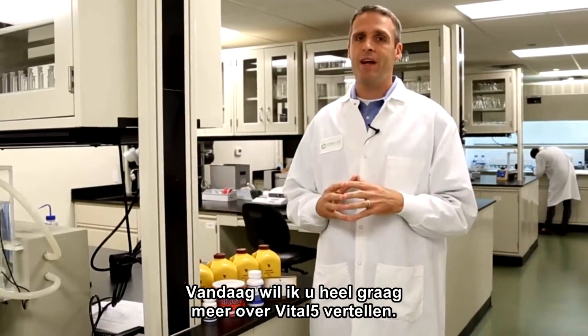Hello to all the millions of distributors out there in Forever. I'm Steve Hatchet, the Vice President of Manufacturing and Product Innovation. Today I'm so excited to talk to you about Vital 5.